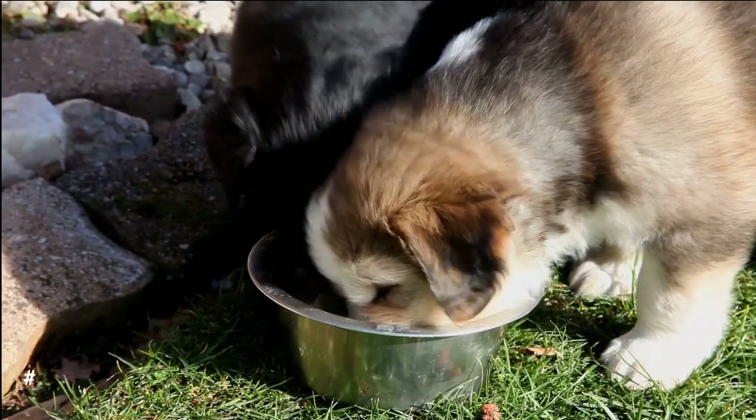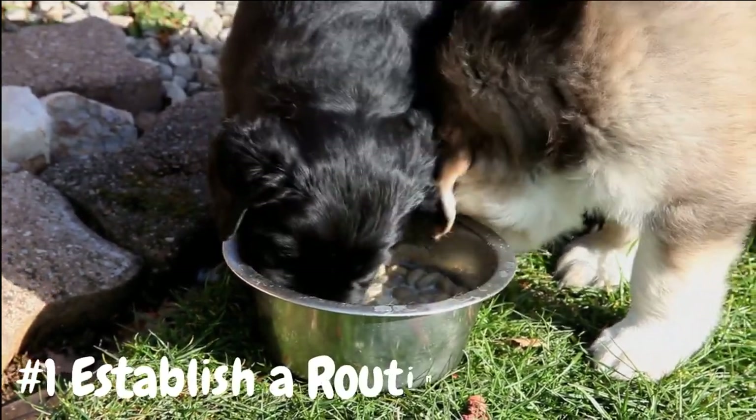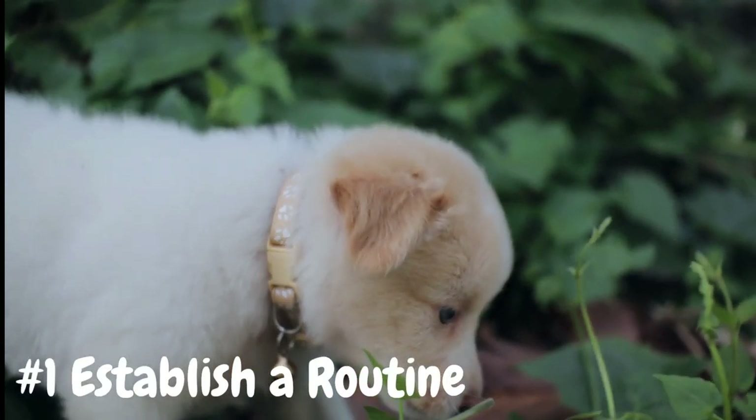Number 1: Establish a routine. Consistency is key when it comes to house training your puppy. Establish a regular schedule for feeding, potty breaks, and playtime, and stick to it as closely as possible.